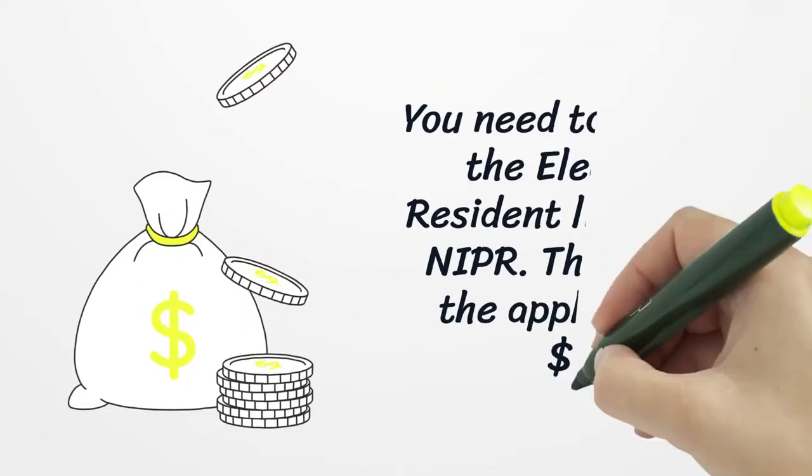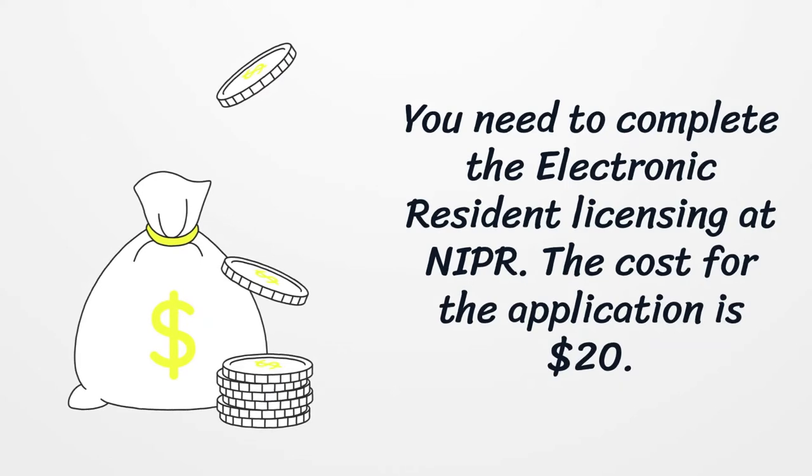You need to complete the electronic resident licensing at NIPR. The cost for the application is $20.